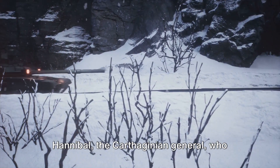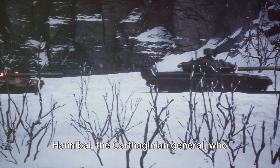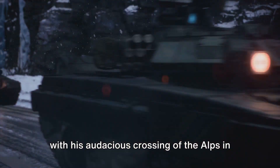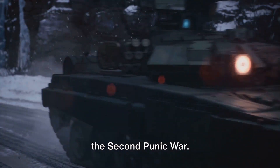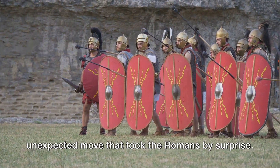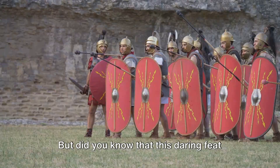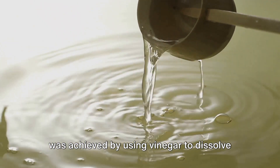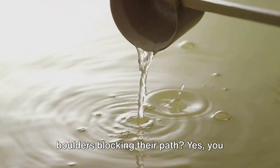Dive deep with us into the era of Hannibal, the Carthaginian general, who etched his name in the annals of warfare with his audacious crossing of the Alps in the Second Punic War. A strategic masterstroke, it was an unexpected move that took the Romans by surprise. But did you know that this daring feat was achieved by using vinegar to dissolve boulders blocking their path?